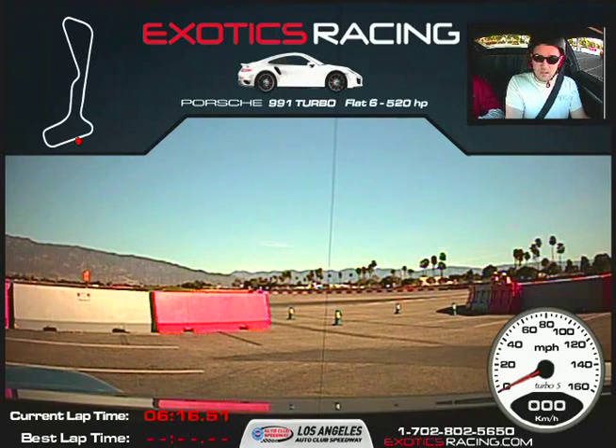You've heard the term, smooth is fast. The smoother you can be, the faster you can go, the more safely we can go. I'm not the fun police mate — I'm not here to slow you down today. I like to think I'm here to speed you up. And you didn't come here to drive like Miss Daisy.